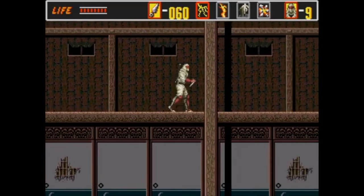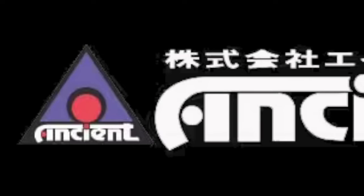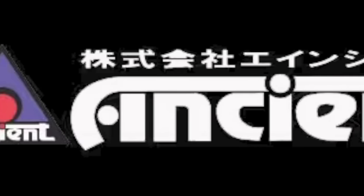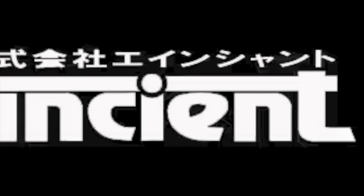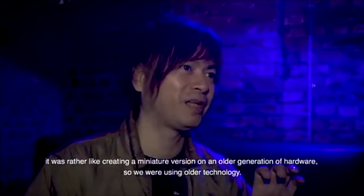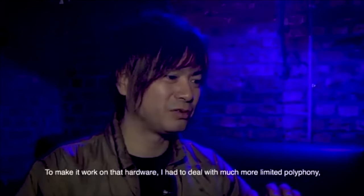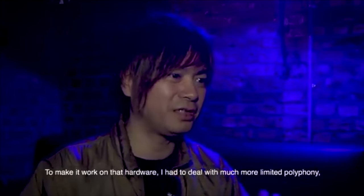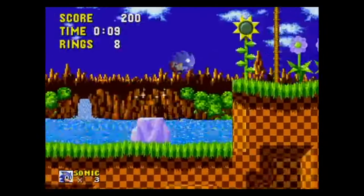Sega, witnessing Koshiro's skillset firsthand, assigned him the lead role developing the 8-bit Game Gear counterpart of Sonic 1. Due to legalities within his contract, Koshiro went on to establish Ancient Corp. With this newly founded company, he would work on many more Sega titles like Streets of Rage, Legend of Oasis, and Amazing Island. Fun fact: Koshiro brought his family on board, having his sister serve as primary director and his mother in a supportive role behind the scenes.